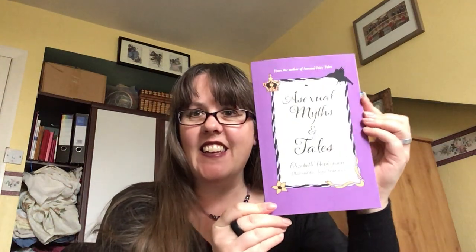Hello everyone, it's Elizabeth Hopkinson here. I don't really have time to be making this video because I'm getting ready for my new book coming out, Asexual Medicine Tales. It's coming out on the 28th of October and will be available from all the usual outlets, also from the publishers Silverwood Books, and is currently available to pre-order on Amazon as Kindle and paperback. Other retail outlets are available, so please support your local bookshops as well.